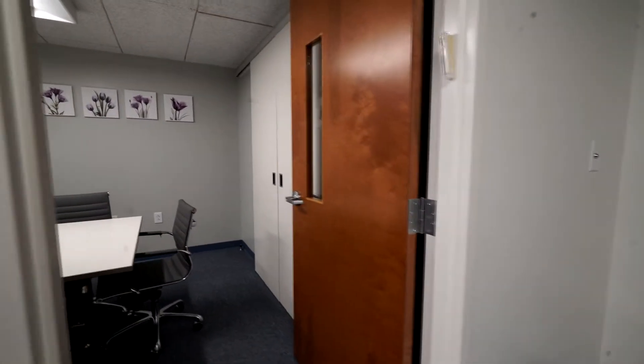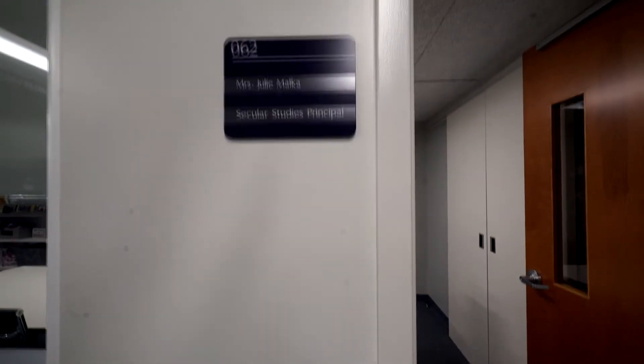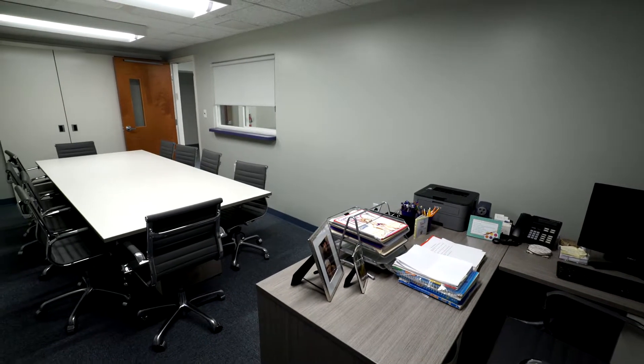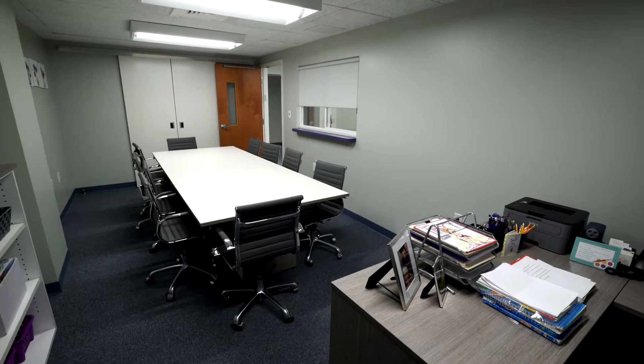There's an office — spacious and clean with a meeting area. It's Mrs. Maka's office. She is the Secular Studies principal. Thank you, Mrs. Maka, for working with the students and teachers to give us the best education.